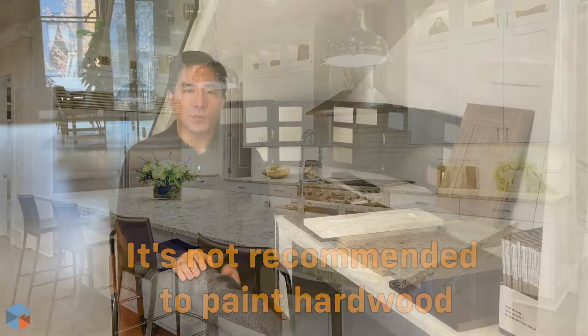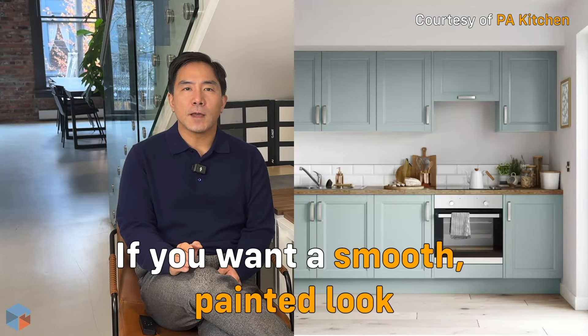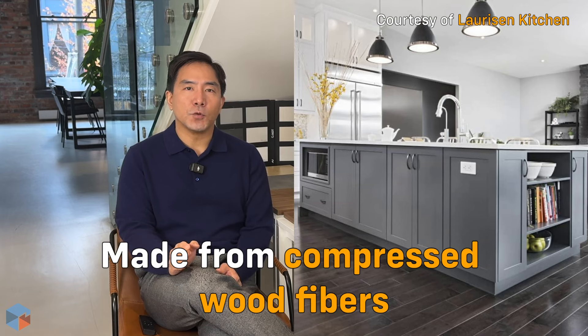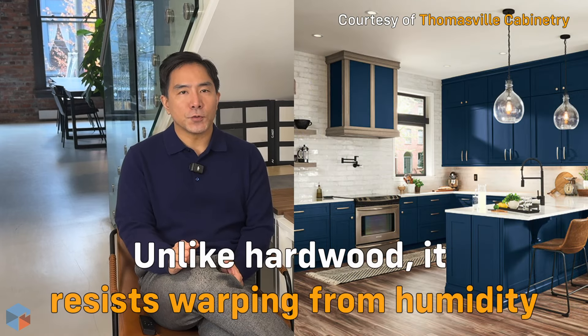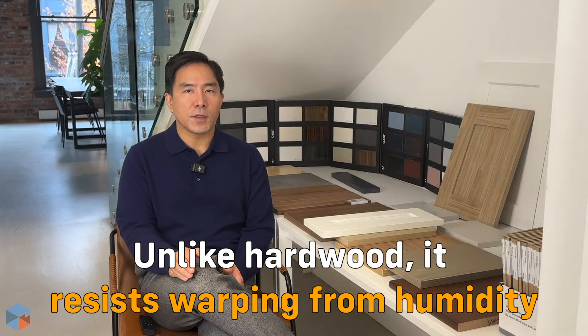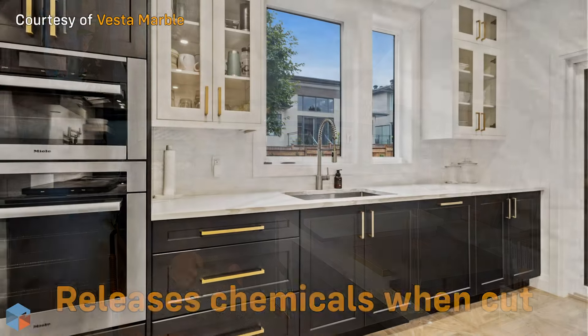Number two: MDF, or medium-density fiberboard. If you want a smooth painted look, MDF could be perfect. Made from compressed wood fibers, it's stable and paintable. Unlike hardwood, it doesn't warp much with humidity — but it is sensitive to water and can release chemicals when cut. It's a popular, more affordable choice for many.